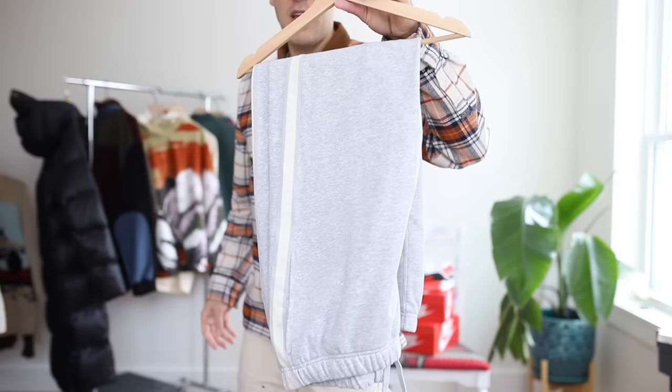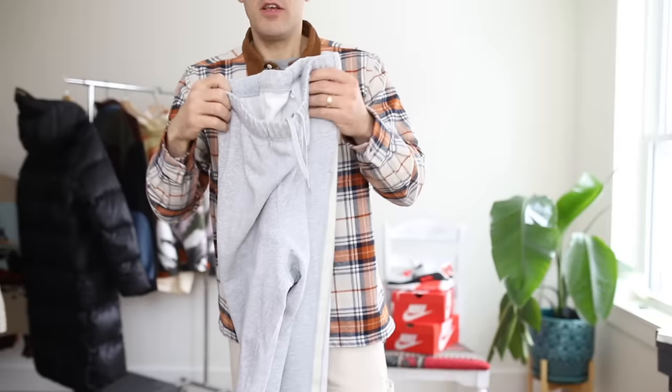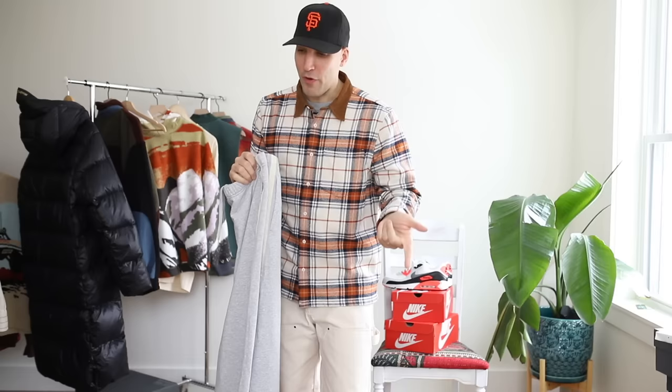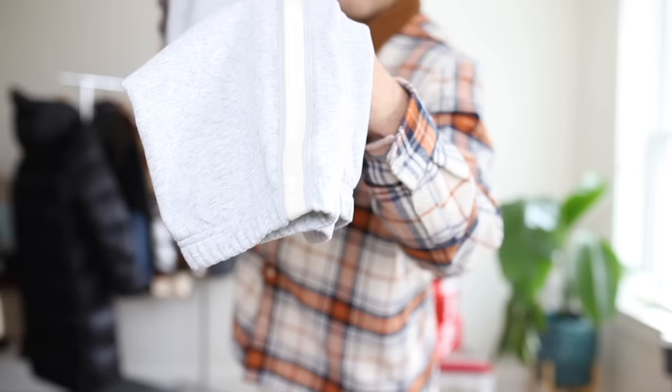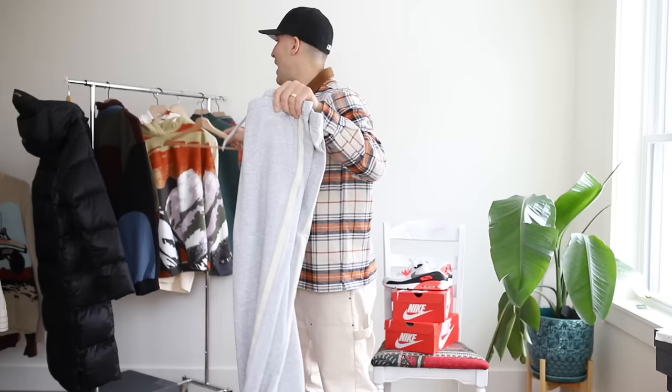Maybe I throw on something from Uniqlo — light gray French terry sweats. I'm pretty good on gray sweats, but when I saw these, the French terry means they'll be a little more breathable in the spring. The stripes on the side absolutely make these — they take them from a basic gray jogger to something more athletic looking. I have a few more Uniqlo pickups, but I'm saving those for an entire dedicated haul.